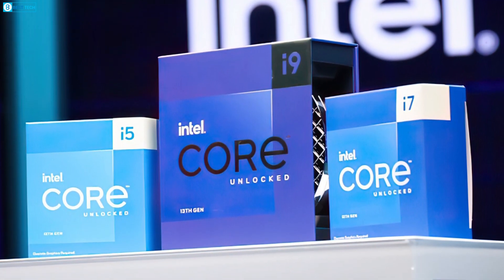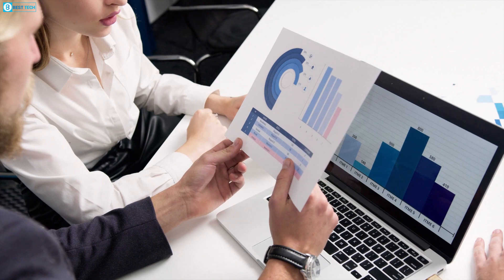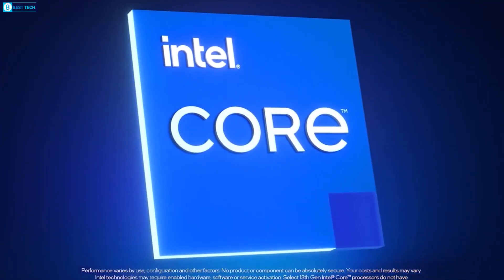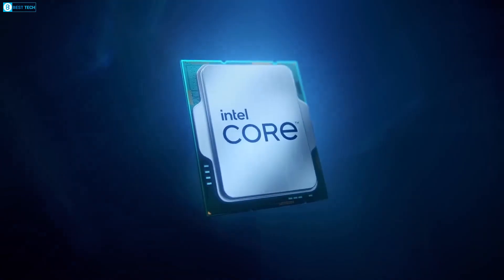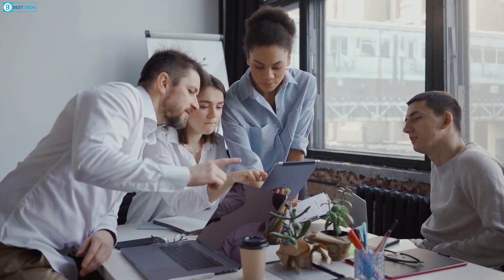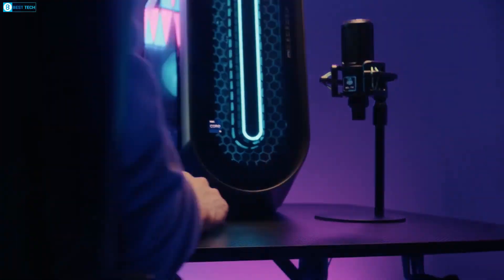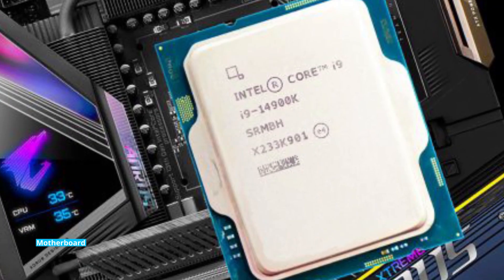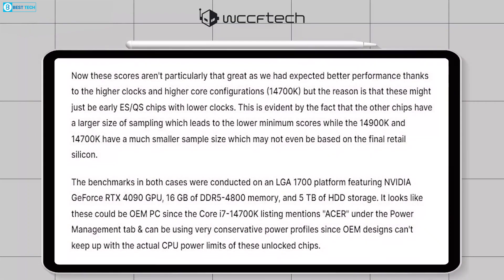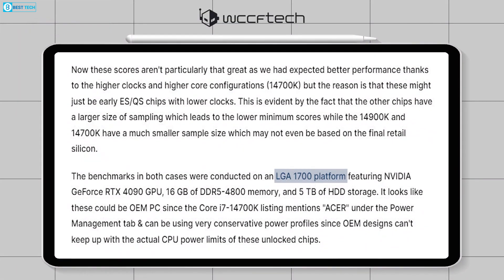If your aim was to secure the Meteor Lake processor of the 14th gen at the earliest opportunity, transitioning to a laptop currently stands as the sole available choice. This showcases how Intel is adopting a phased approach to introducing its latest advancements, allowing users to explore innovative technologies through laptops while desktop users await their turn.